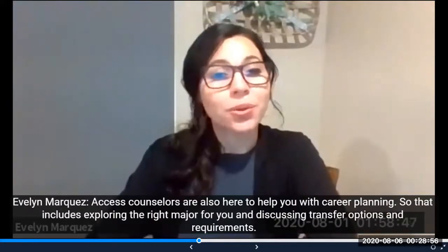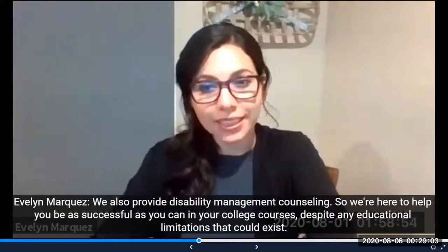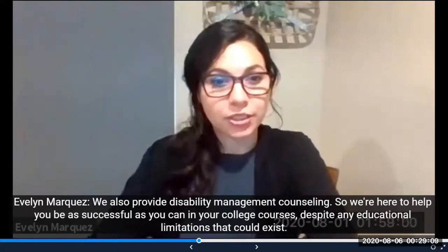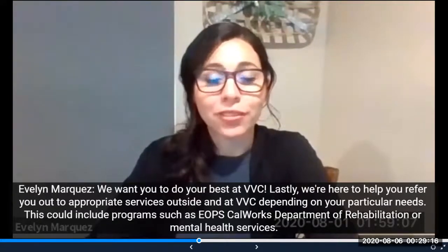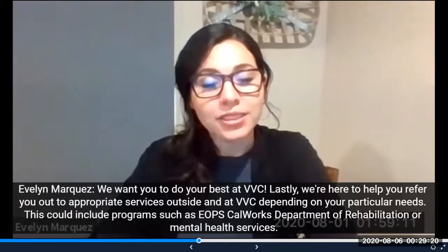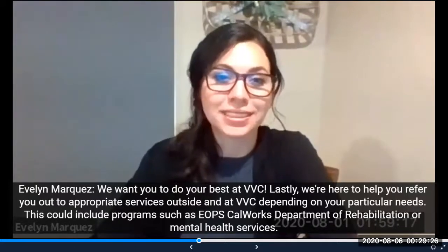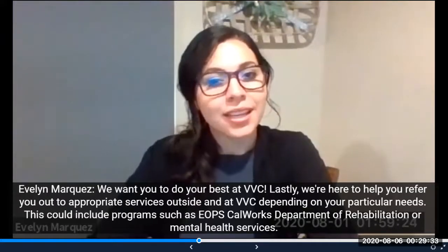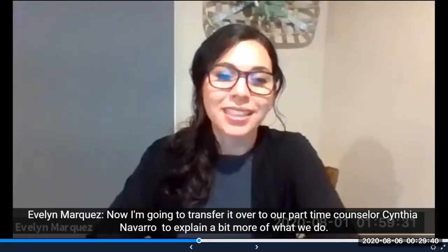Access counselors are also here to help you with career planning, including exploring the right major for you and discussing transfer options and requirements. We also provide disability management counseling to help you be as successful as you can in your college courses, despite any educational limitations. We want you to do your best at VVC. We're also here to refer you to appropriate services outside and at VVC depending on your particular needs. This could include programs such as EOPS, CalWORKs, Department of Rehabilitation, or Mental Health Services.